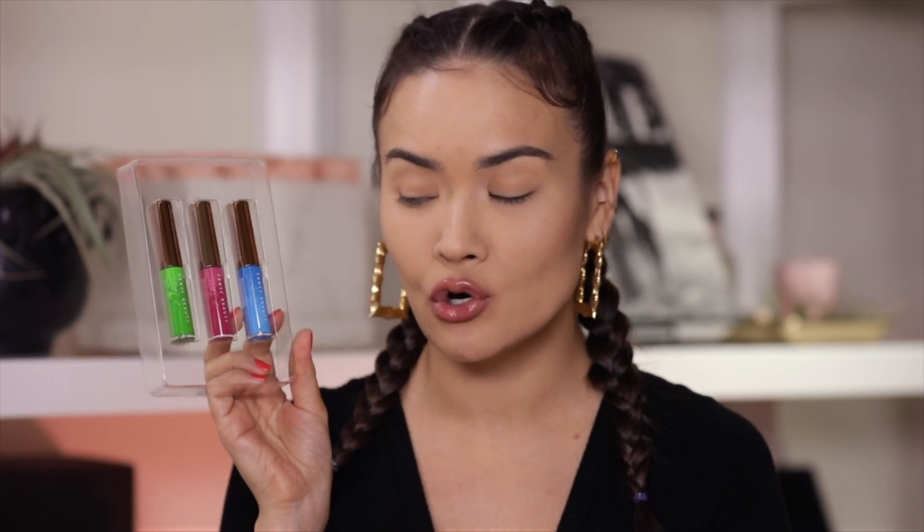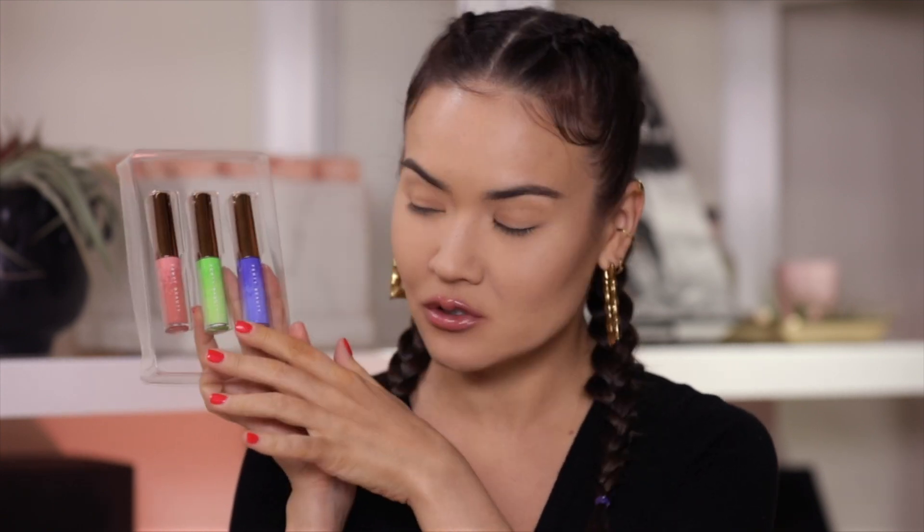These eyeliner trios are available May 10th online at Fenty Beauty as well as Sephora.com. I was really, really excited to learn about these new products because I love colorful eyeliners — I've loved them ever since Lime Crime came out with their unicorn liners. These in my opinion are very similar: sort of neon but also with a pastel-y kind of effect to the colors.